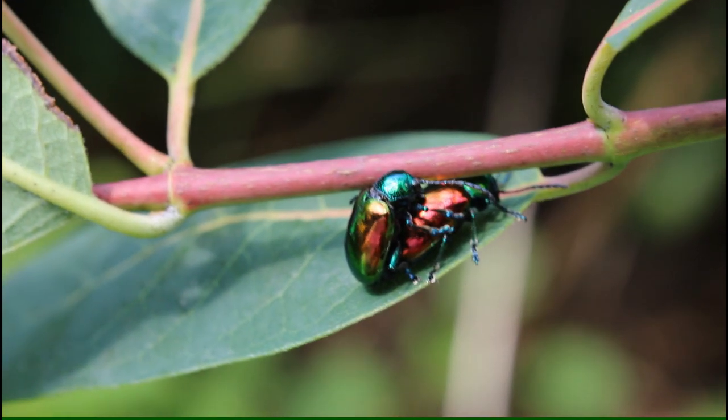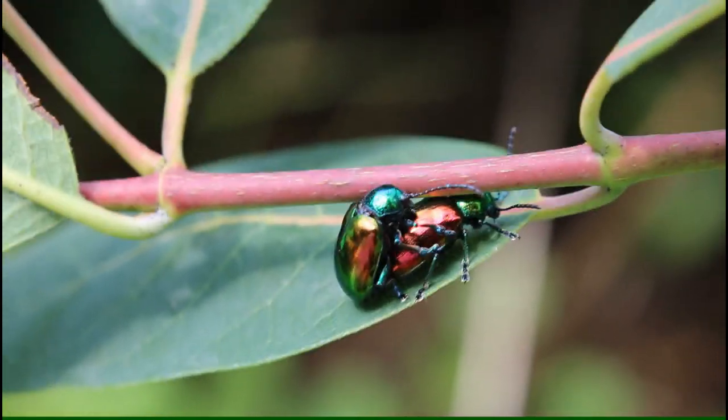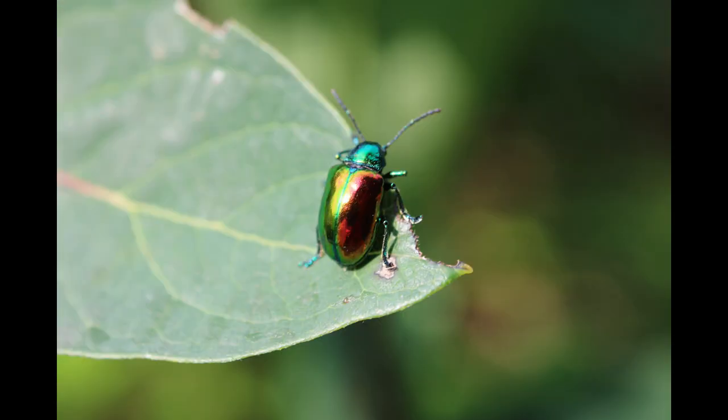Dogbane is a plant which also contains toxic chemicals, hence the name — it is something that can make dogs sick should they ingest it. Note the bright coloration of the dogbane beetle, which feeds on this plant and incorporates some of the chemical toxins from dogbane into its body.